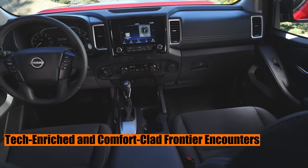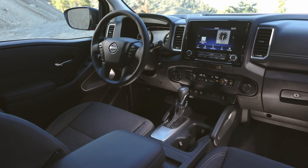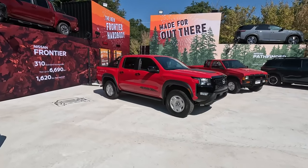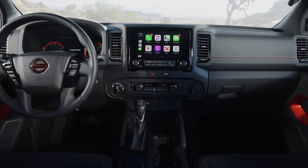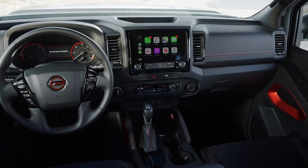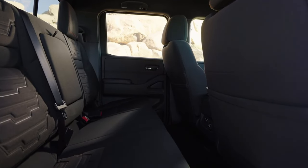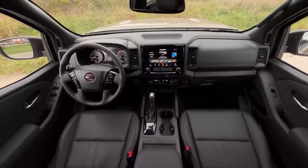Tech-enriched and comfort-clad Frontier encounters. Cloaked in a leather-trimmed interior, the Frontier Hardbody edition enthralls with a fender-tuned 10-speaker audio system and advanced LED lighting, proving that nostalgia need not forsake modernity. The SL Crew Cab not only serves as the roomiest cabin ever adorned by a compact Nissan truck, but also a maestro of functionality and design. The digital dash, intuitive infotainment, and ergonomically appointed elements blend to create a cocoon that caresses both driver and passenger in equal measure. The zero-gravity seats — a Piston Pundit recommendation — offer an embrace that is simultaneously firm and gentle, as if the seat itself anticipates every contour of your form, inviting long journeys and short jaunts alike with open, comforting arms.